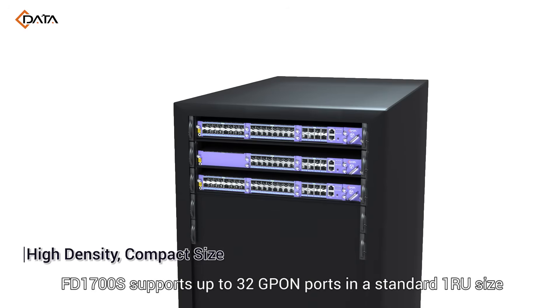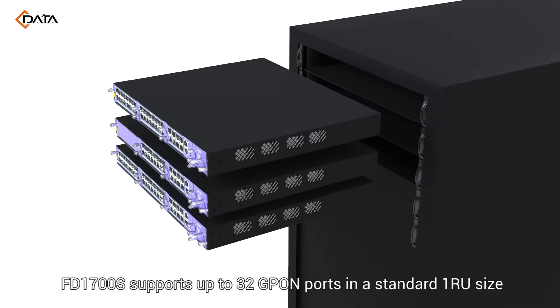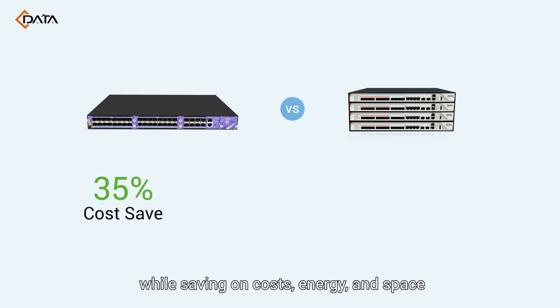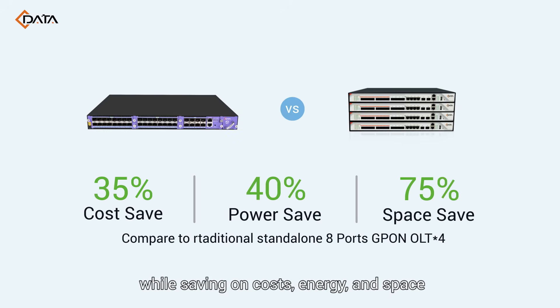FD1700S supports up to 32 GPON ports in a standard 1RU size, ensuring high density without compromising performance while saving on costs, energy, and space.